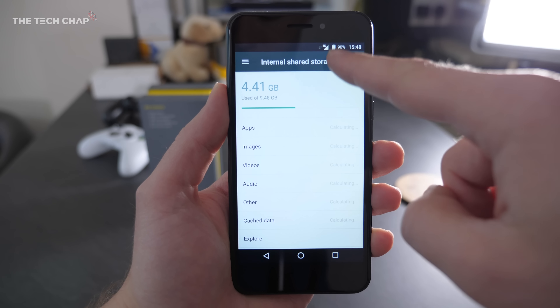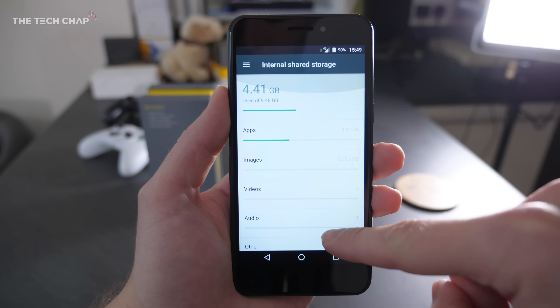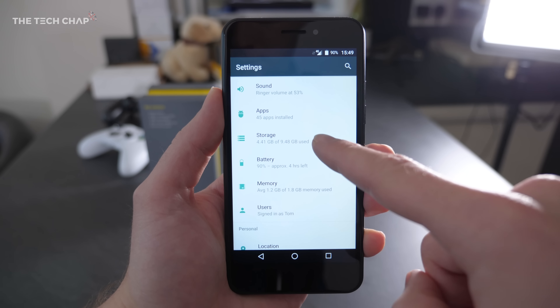My one gripe is storage — you only get 16GB built in, which feels very 2015. But the good news is it does support microSD cards, so you can slot one in next to the micro SIM and expand your storage that way.